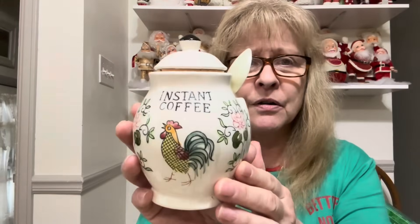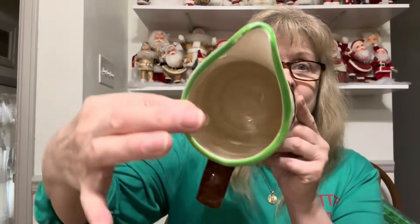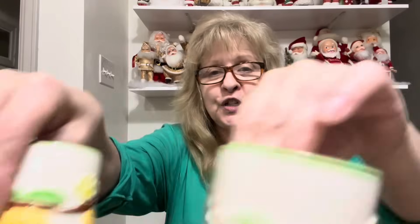I think this is called the Provincial Rooster pattern. I also got this, and it's in perfect condition — no cracks, chips, or flea bites. No CCFs. Look at this awesome lemonade pitcher, and it comes with four matching glasses. Perfect condition. I was ecstatic — I stood there and looked at it for like 10 minutes just making sure. There were no chips or cracks anywhere. What a great set.